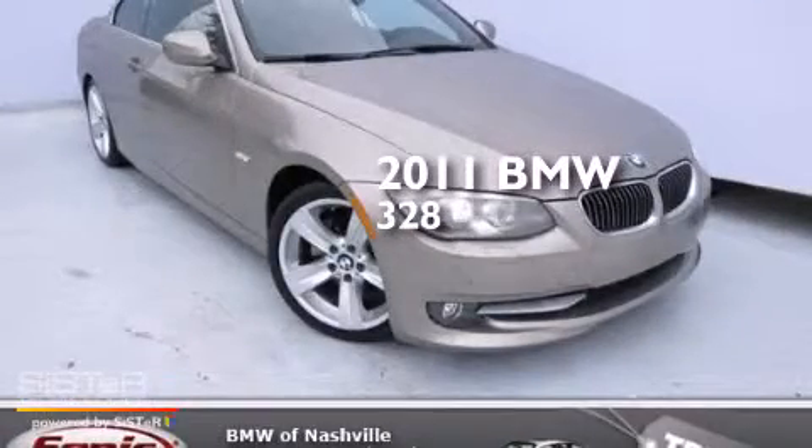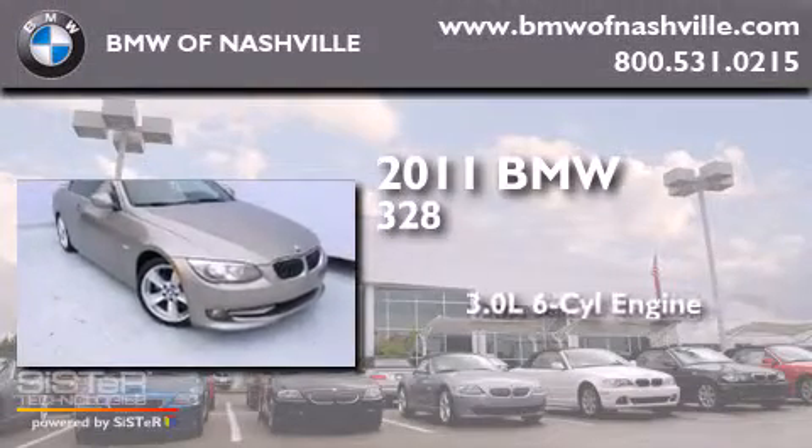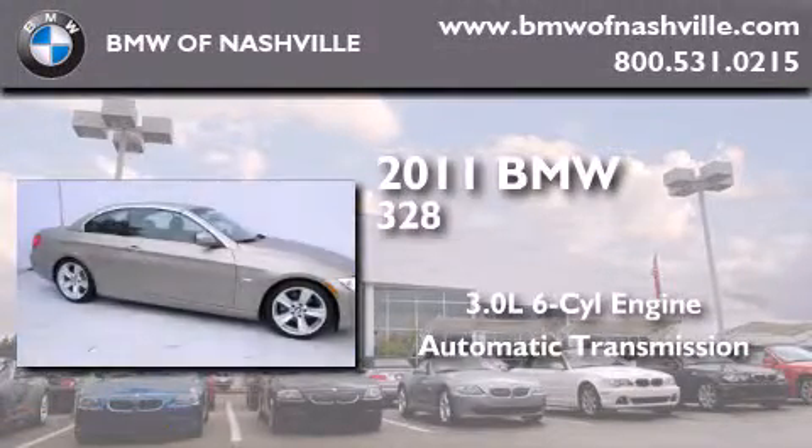This is a certified pre-owned 2011 BMW 328. It has a 3.0-liter six-cylinder engine and an automatic transmission.